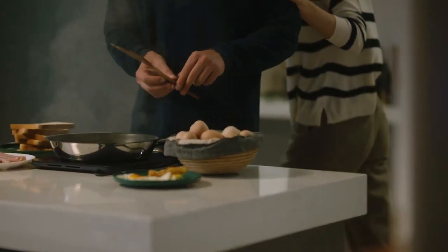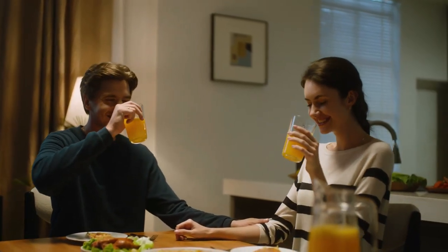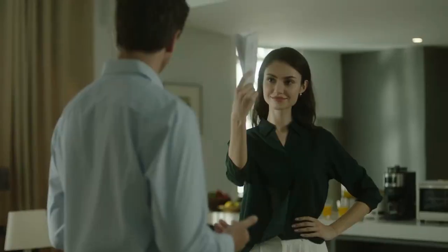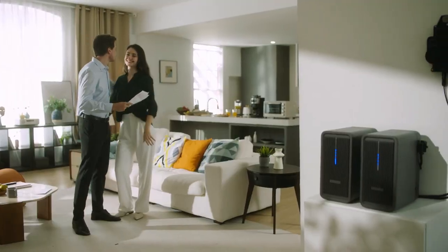The Marstex B2500 is your key to a simplified, sustainable future. Take control of your energy usage, reduce your electric bill, and power your life with confidence. Visit our website or get in touch with us today to bring the brilliance of Marstex into your home. Solar energy has never been this easy.